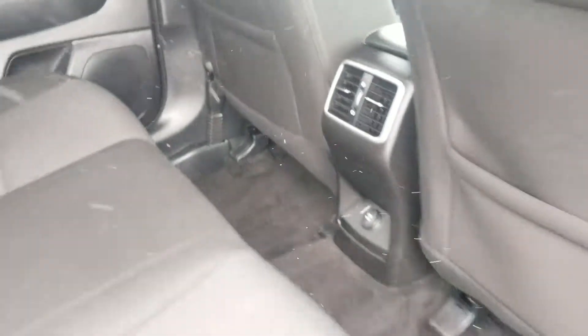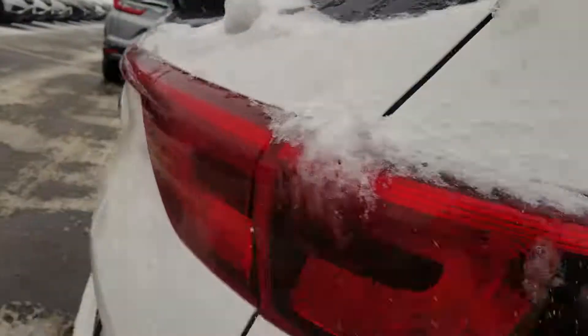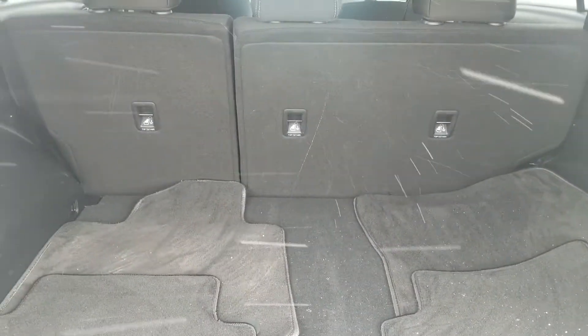There are rear air vents and lots of leg room. In the back cargo area you'll see there's plenty of space. It's also equipped with a backup camera, and those seats fold flat for even more room.